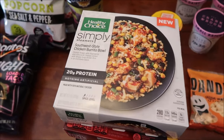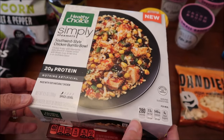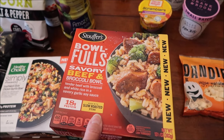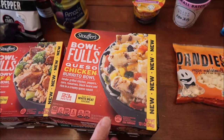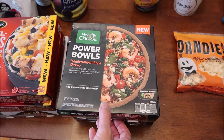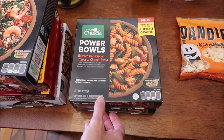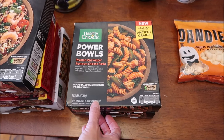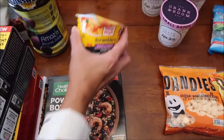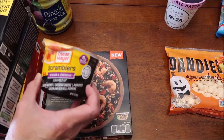Kevin is going to be reviewing all of these meals on his lunchtime review channel: the Healthy Choice Simply Steamers Southwest Style Chicken Burrito Bowl, the Bowlful's Savory Beef and Broccoli Bowl, the queso chicken burrito bowl, Healthy Choice Power Bowls including the Mediterranean style shrimp, roasted red pepper hummus chicken pasta, and shrimp fajita. He also found an Oscar Mayer Scrambler we hadn't seen before - the wiener and cheddar.